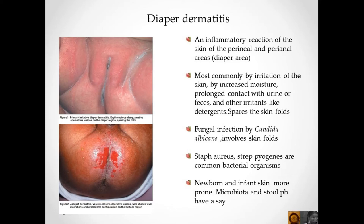Inflammatory reaction of the skin of the perianal and perineal area is called diaper dermatitis, most commonly caused by irritation from increased moisture, prolonged contact with urine or feces, and other irritants like detergents. It spares the skin folds.